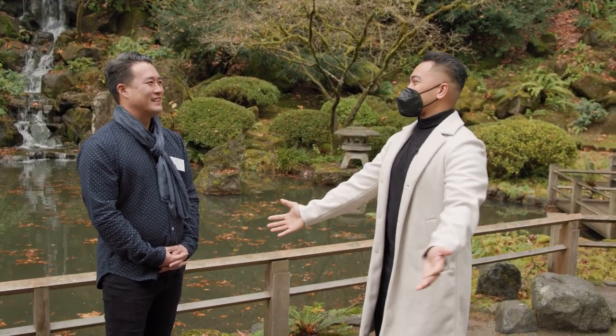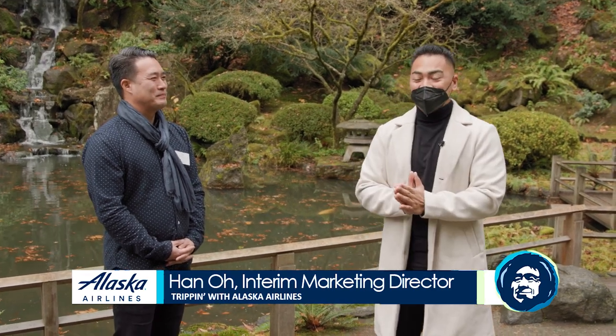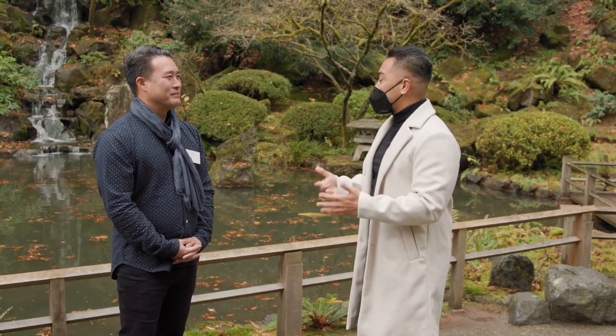I just want to listen to this waterfall all day. Everybody, this is Han and we're here at the beautiful Portland Japanese Garden. Han, thank you for inviting us to check out the Portland Japanese Garden. Before we actually show you guys around, could you tell us a little bit about the garden itself?